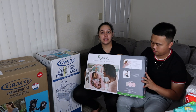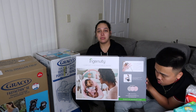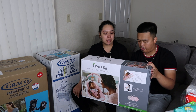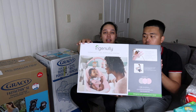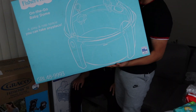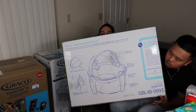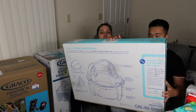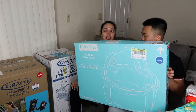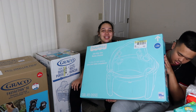This is a baby swing so she can chill in it while we're in the living room. It's pink, has little toys she can look up at and reach for. We also got an on-the-go baby seat — it's portable, kind of like a little portable awning or tent, so if we take her to the park we can set her down and it protects her from the sun and bugs.